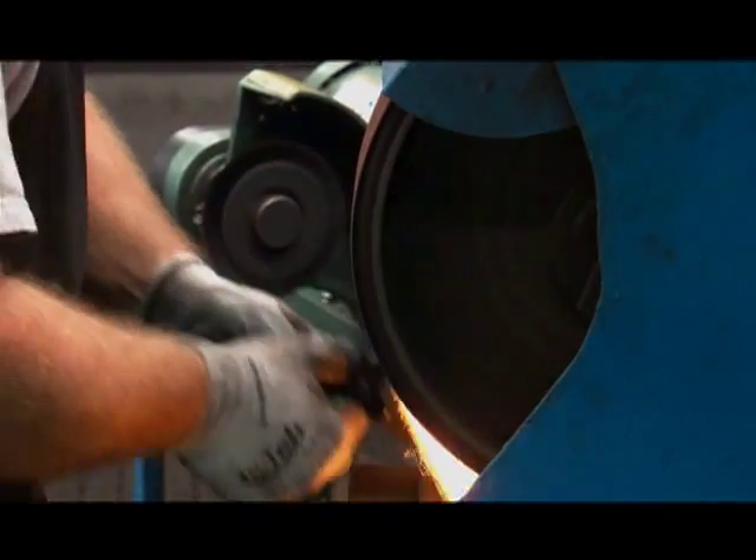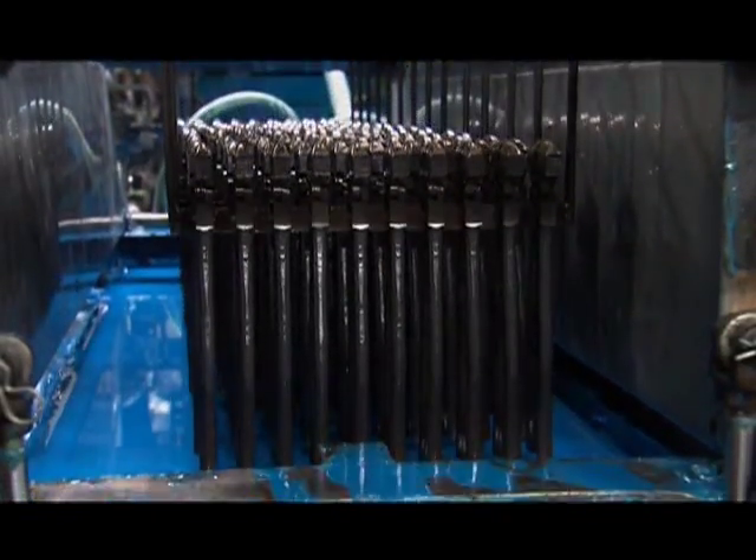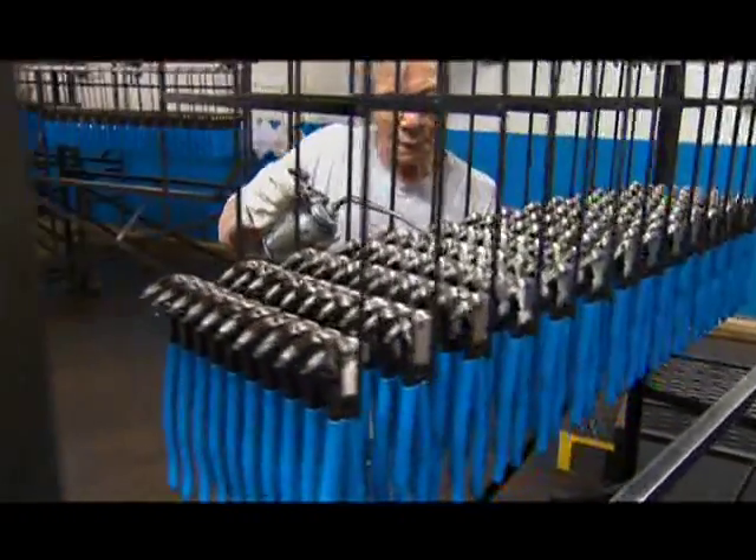Created under pressure, built to perform the same way — it's no accident that on job sites across America, the tools of the trade have channel lock blue handles.